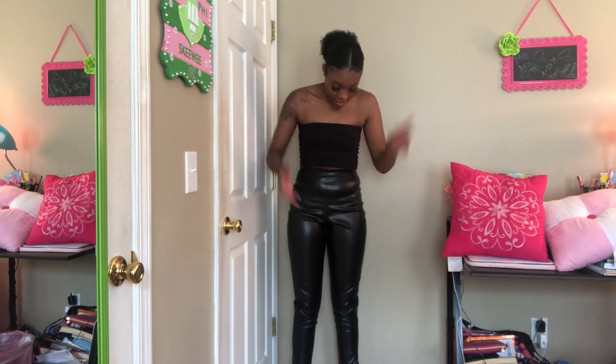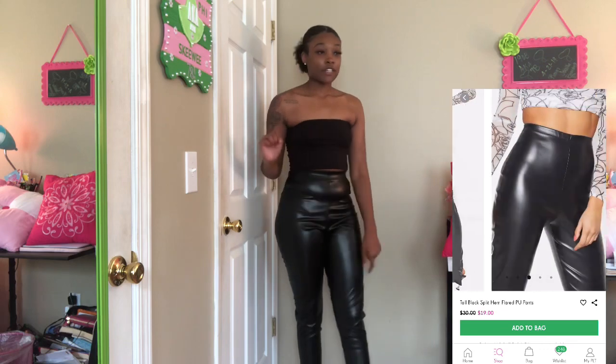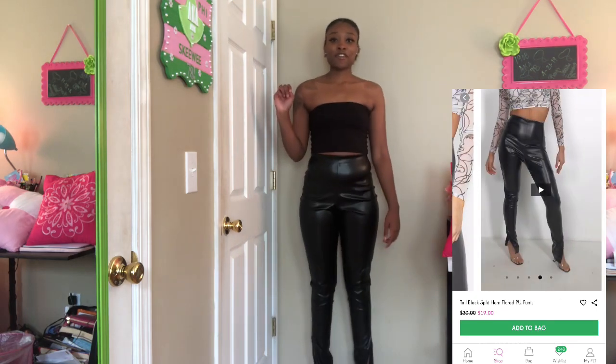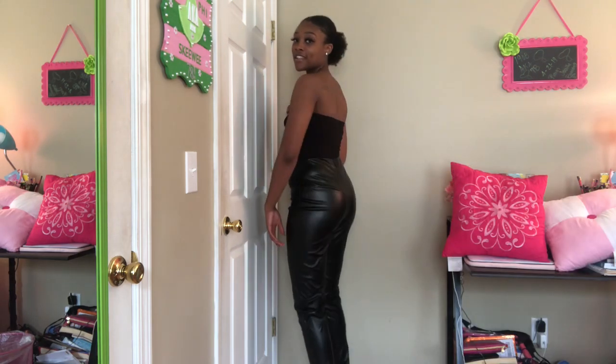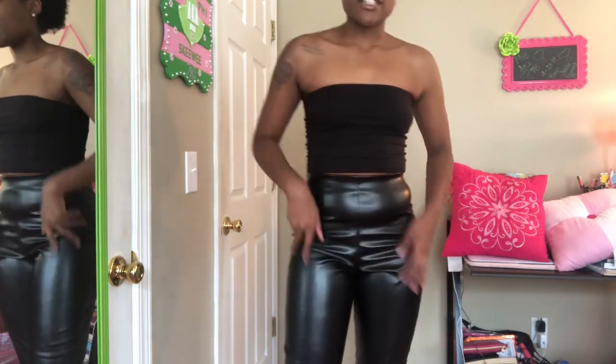The last thing in this haul are these wet look pants — I don't know what they call them — but these are from Pretty Little Thing. They have a little slit on the side. These are really cute. You can dress them up or down — most likely I'll do both.